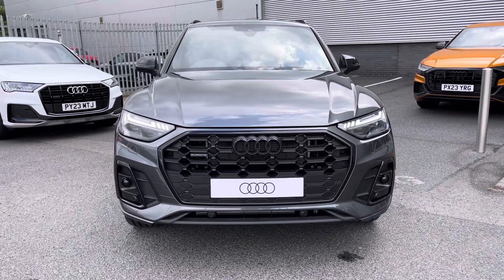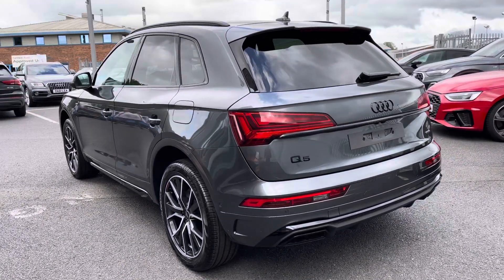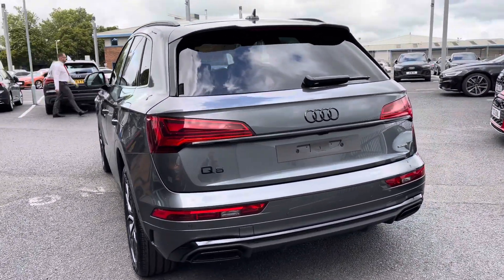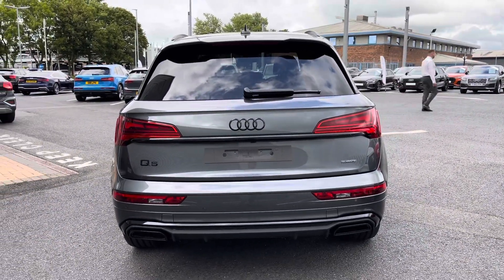Under the bonnet you'll find a 2 litre petrol engine as well as a 14.1 kilowatt hour battery producing 299 PS, which powers all four wheels via a 7 speed S-tronic gearbox. On the battery you can achieve up to 26 miles of range.